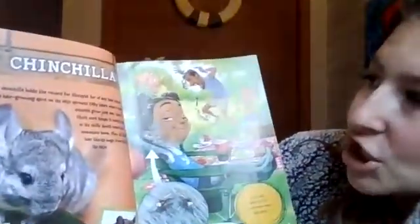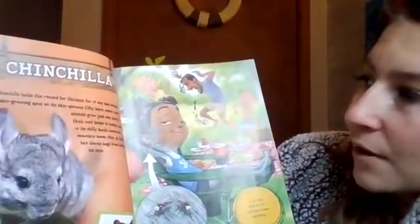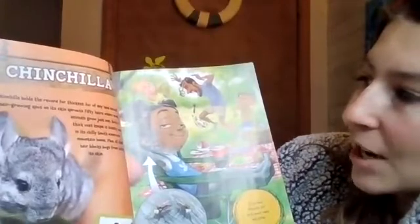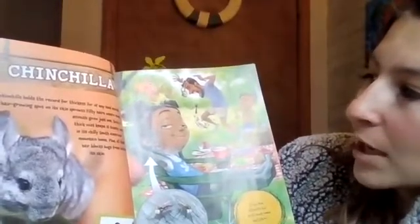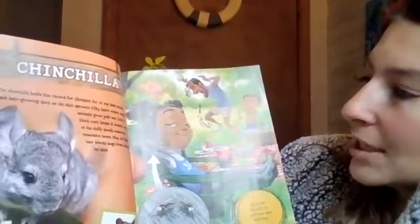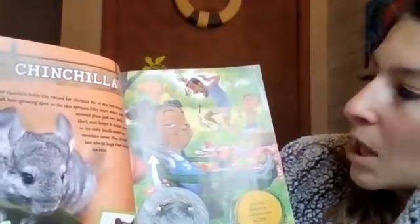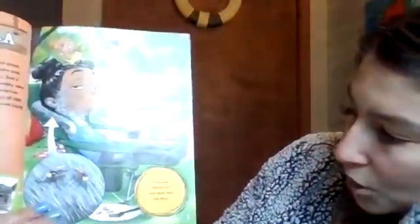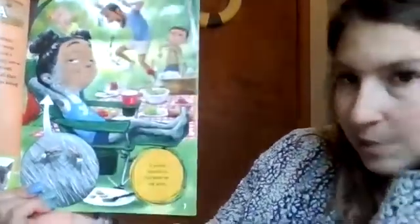A chinchilla. The chinchilla holds the record for the thickest fur of any land animal. Each hair growing spot on its skin sprouts 50 hairs where most animals grow just one. Such a thick coat keeps it toasty warm in its chilly South American home. Plus, all that hair blocks bugs from biting its skin. If you had chinchilla fur, you'd never need bug spray.